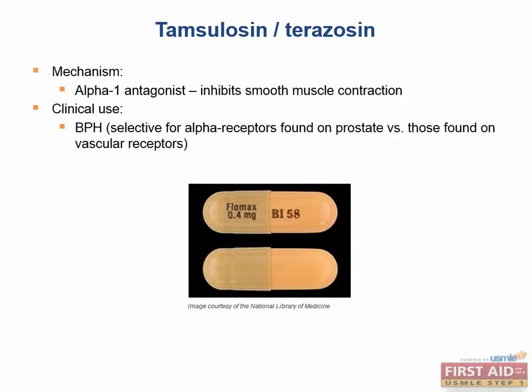Tamsulosin and terazosin are alpha-1 antagonists, most selective for the prostate. There are alpha-1-AD receptors that are prostate-specific, whereas many other vascular sites have alpha-1-B receptors. Tamsulosin acts on those prostate-specific receptors, and both tamsulosin and terazosin are very good for BPH.